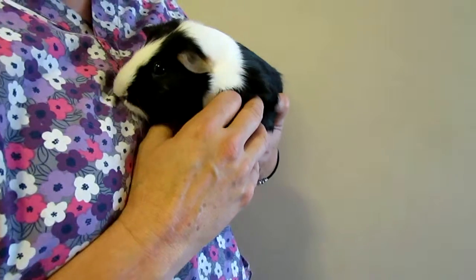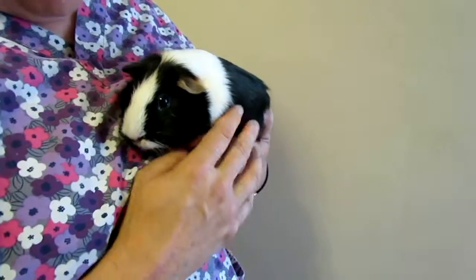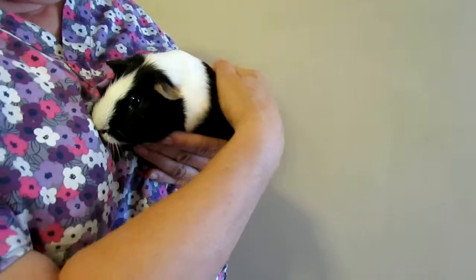Gilligan is, we think, probably 9 to 12 months old. We think he's more of a juvenile than an adult.